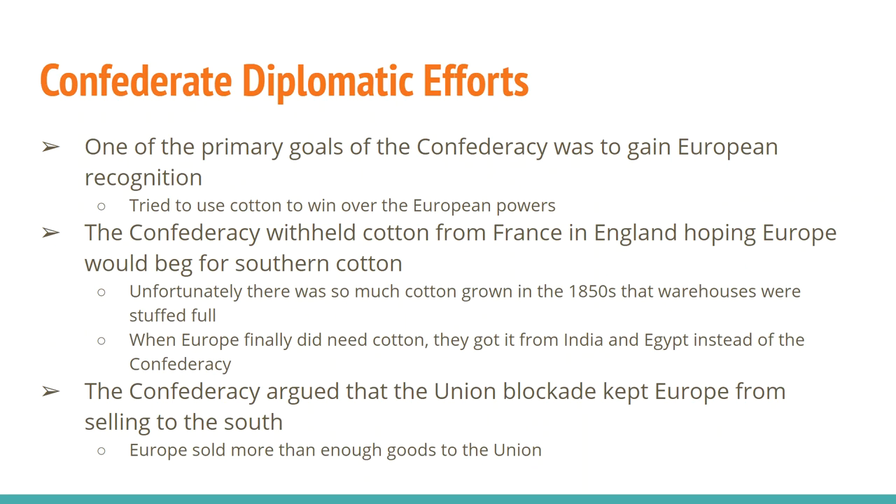Now diplomacy — if you remember from Tuesday, one of the ways the Confederacy thought they could win the war was to get recognition. They wanted recognition primarily from three countries: Britain, France, and Russia. The one thing the Confederacy had was cotton, and they were going to try to use cotton to their advantage.